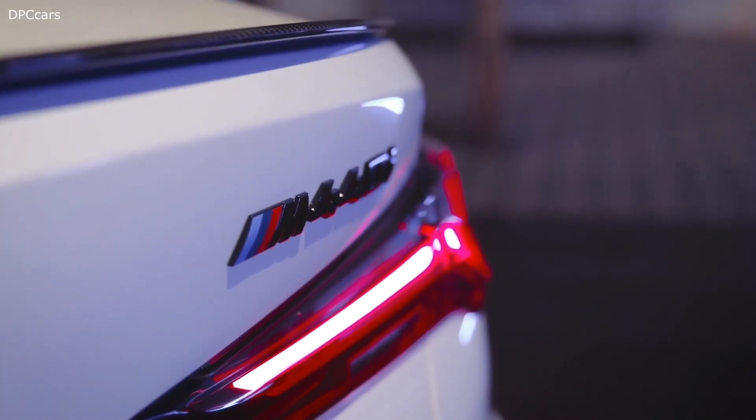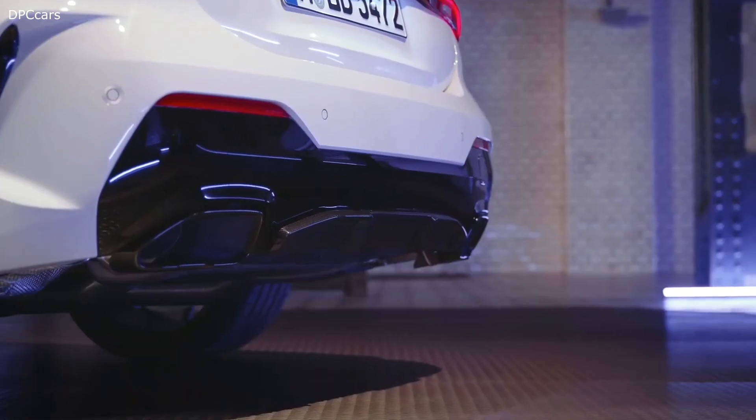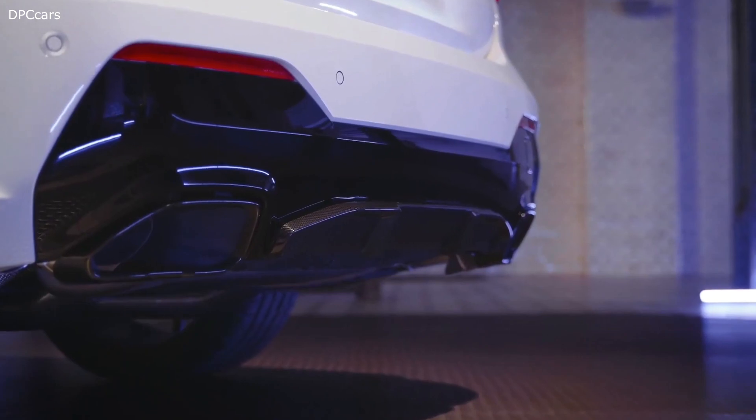M Performance parts underline the expressive character of the BMW 4 Series Coupe and provide a genuine motorsport presence even when away from the racetrack.